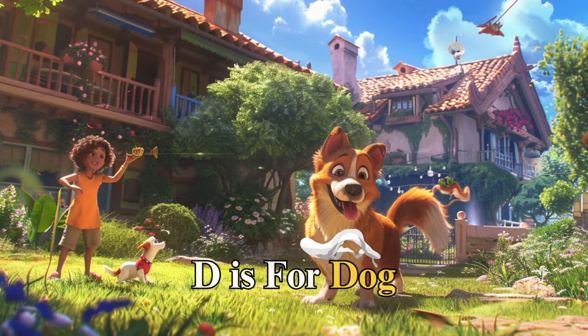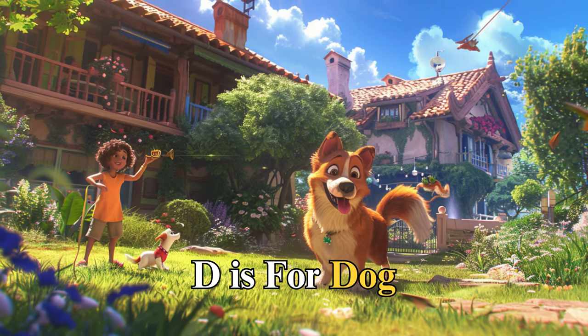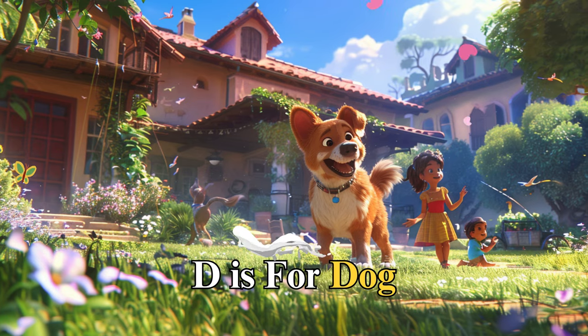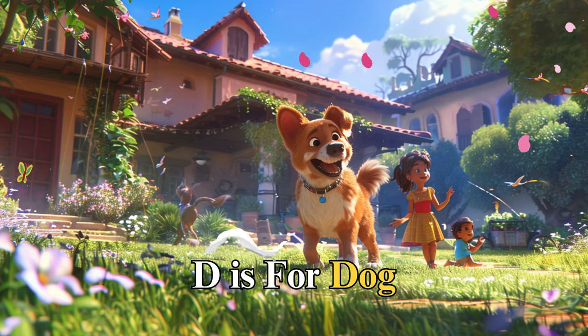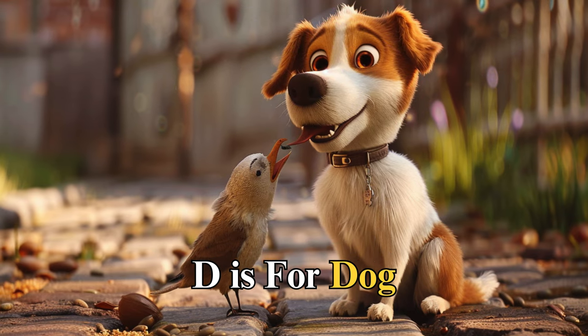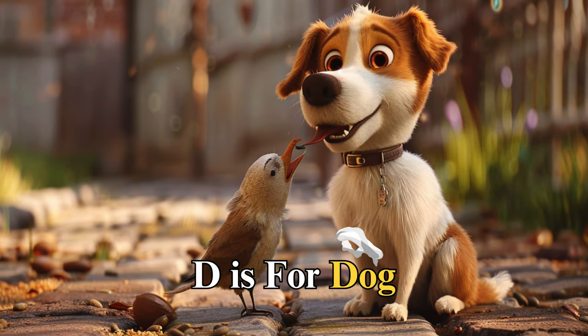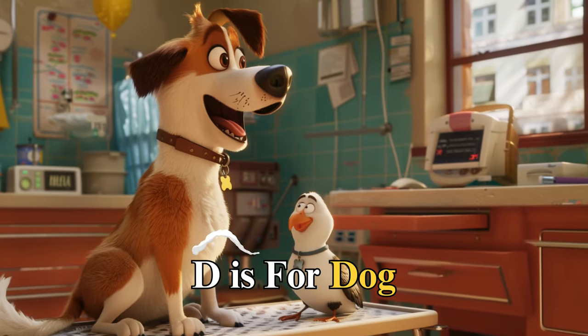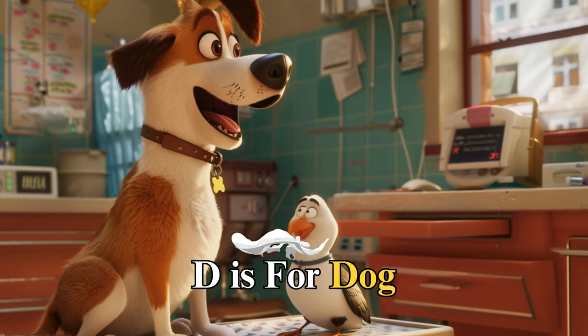D is for dog, named Daisy, who loved to chase her tail and play fetch in the park. One windy day, Daisy found a lost bird with a hurt wing. Gently carrying the bird home, Daisy showed us the importance of kindness and helping those in need. Together with her owner, they nursed the bird back to health, reminding us that friendship comes in many forms.